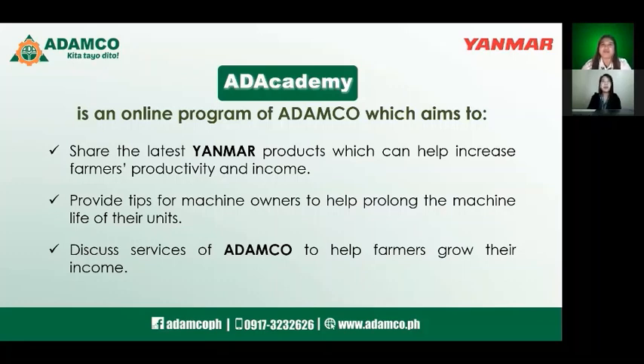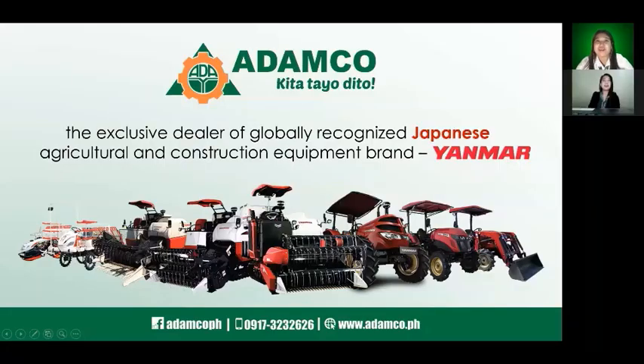Every week, we have different topics in ADACADEMY. We share various machinery that will help us work the soil quickly and efficiently to see a good harvest. We also feature Yanmar equipment exclusively distributed through 30 branches and outlets of Adamco across the whole Philippines.